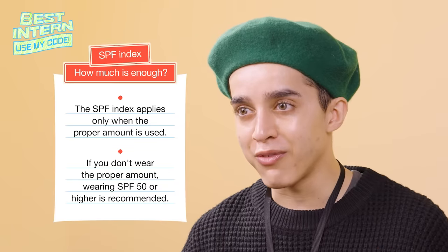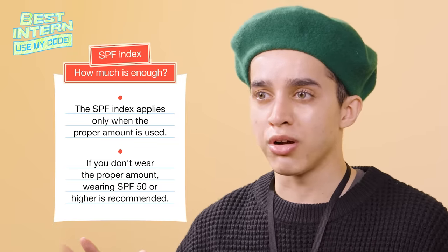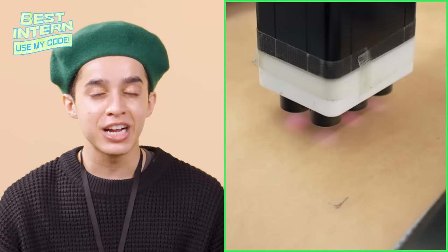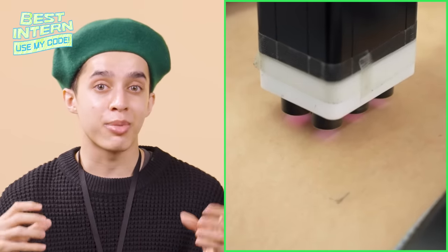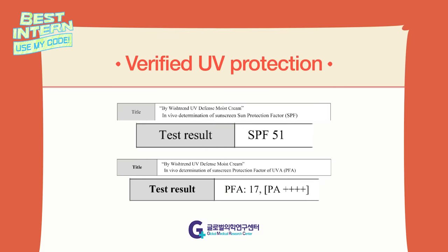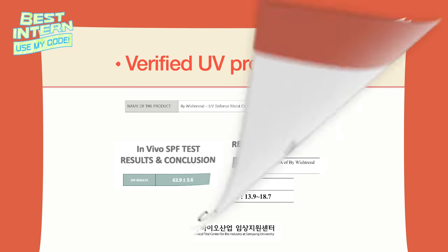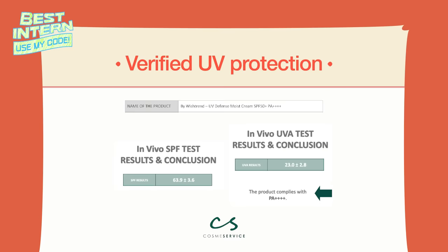So if you want to be confident in your applying abilities, go for SPF 50 and be sure of your protection. As I showed in the last video where I visited the Amore Pacific RNI Center, the index is measured by shining UV rays on actual skin, and it can vary by institute. Because this sunscreen received SPF 50 plus PA 4 pluses in all three institutes, you can definitely trust it.